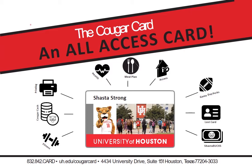If you lose your card after hours, you can get a temporary card from UHPD until you're able to get a permanent replacement card from our office.